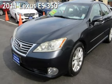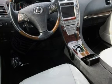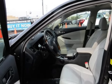Presenting a pre-owned 2011 Lexus ES350. This four-door sedan has a six-cylinder, 3.5-liter V6 engine, with front-wheel drive and an automatic transmission.